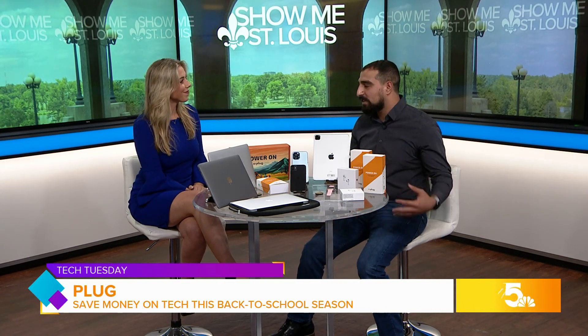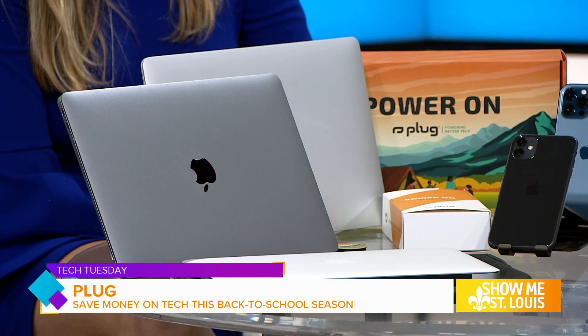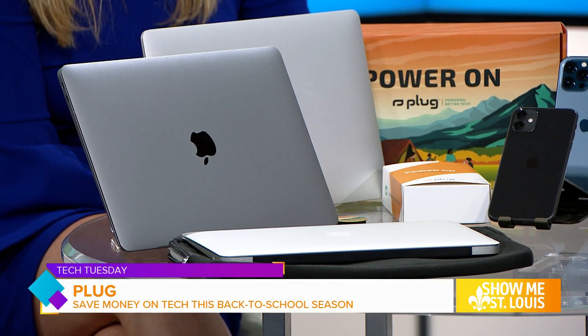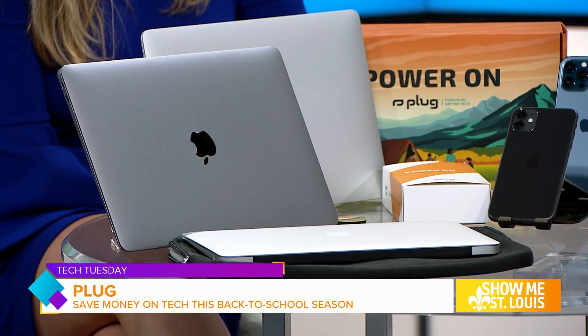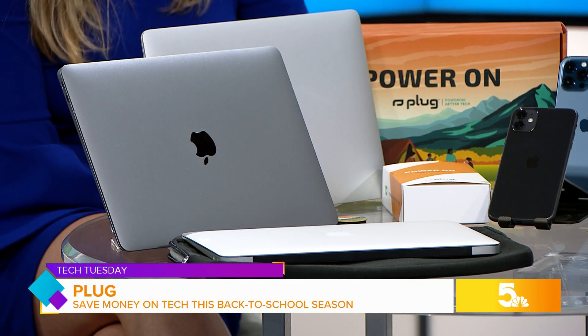Earlier in March, we added MacBooks to the collection, and when back-to-school rolled around, we did a great job with those and saved a lot of people a lot of money. These were some of our hottest products. Starting with our most affordable MacBook, we have a $200 MacBook — it's a 2015 MacBook Air. At $200, you get a one-year warranty; it's perfect for the first-time or casual user. Moving up, our most popular one this back-to-school season: for $499, you can get a MacBook Air 2020 — literally half the price of new.